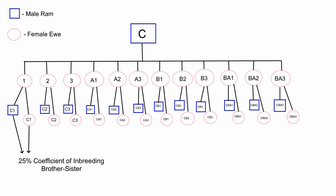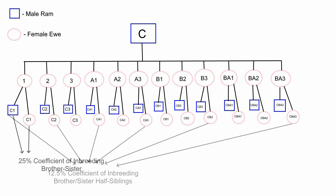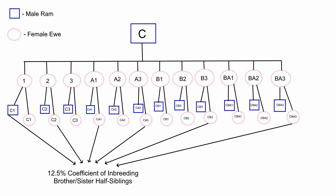What's actually causing the inbreeding is that all ewes gave birth to lambs that are now half-siblings, because they're all mated to the same ram C. Whoever they mate with, they're going to mate with a half-sibling — a 12.5% coefficient of inbreeding, which is still very, very high. So by using a single ram, you're going to cause these inbreeding problems.